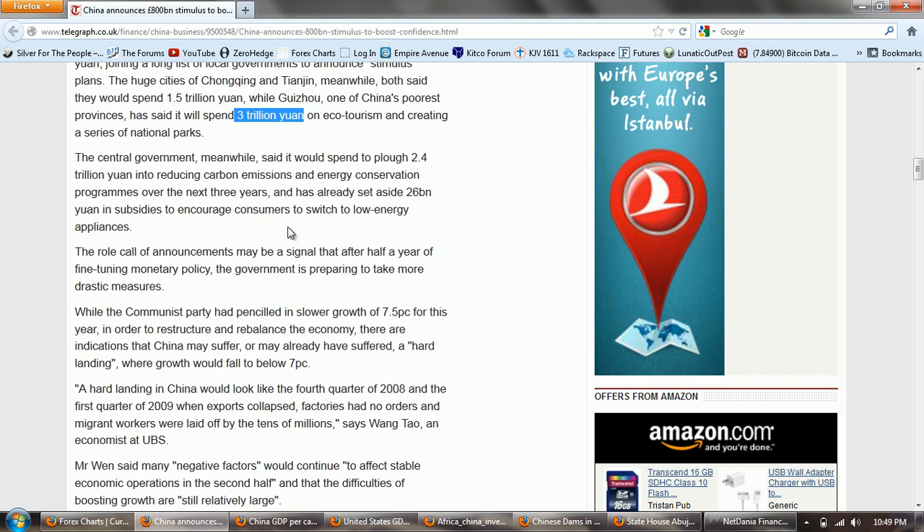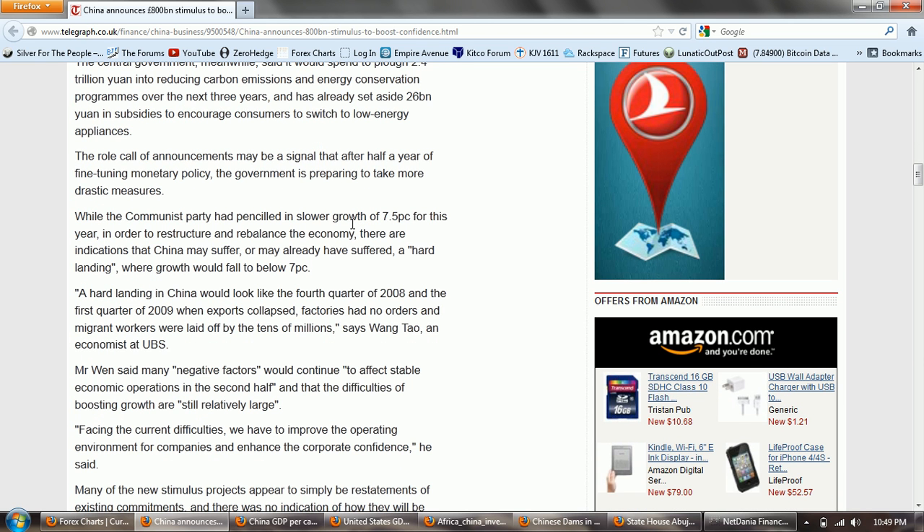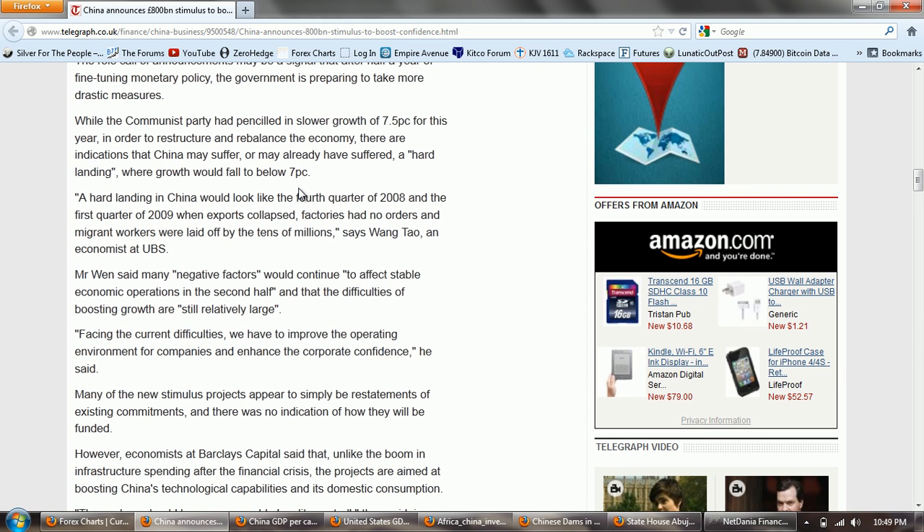The government has already set aside 26 billion yuan in subsidies to encourage consumers to switch to low energy appliances. The roll call of announcements may be a signal that after half a year of fine-tuning monetary policy, the government is preparing to take more drastic measures. While the Communist Party has penciled in a slower growth of 7.5% for this year in order to restructure and rebalance the economy, there are indications that China may already have suffered a hard landing where growth would fall below 7%. So that's a hard landing when you're talking about China. If we saw growth of 7% in the United States, people wouldn't even know what to do with the news — they're so busy cooking the books.